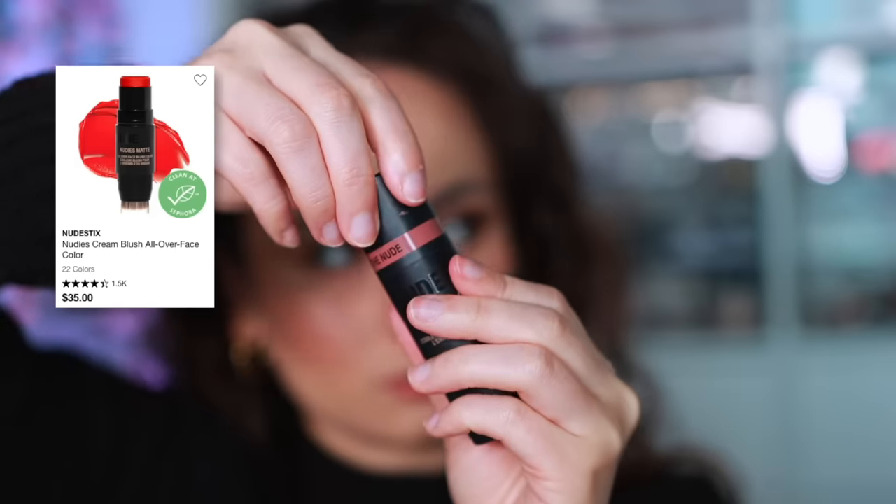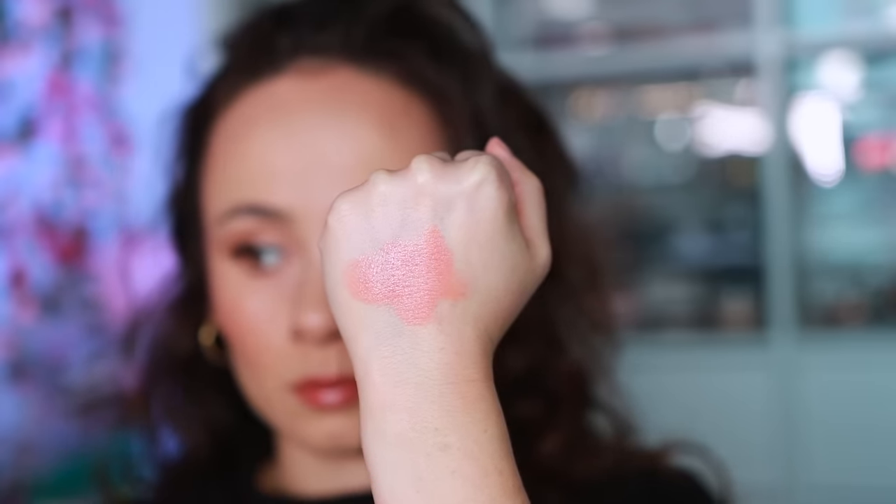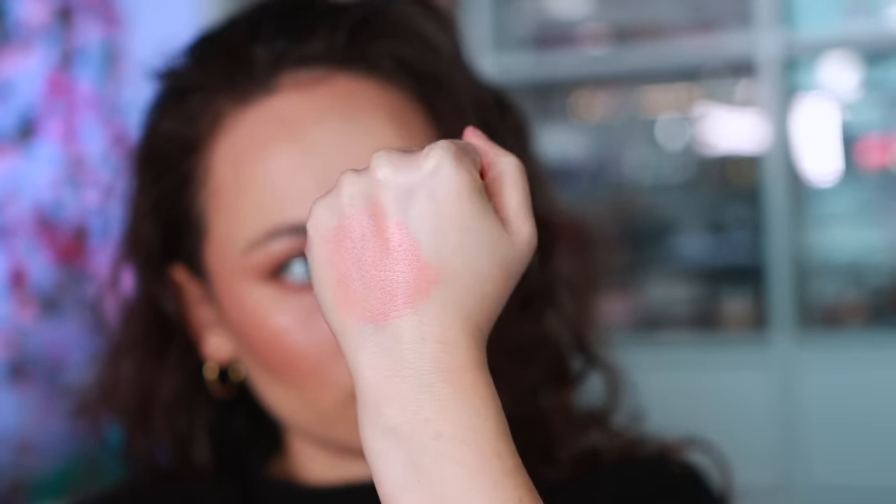For Nudestix — we are still in the era of cream blushes and the more that have come out, the more I've fallen back into using my Nudestix cream blushes. They don't seem as new and exciting, the packaging can read a little outdated, and the formula feels a little drier and more boring — but I've discovered that's why I like them. They have less of an emollient feel, more of a powdery feel, so they last and don't slip and slide. They've since expanded their range, finishes, and colors.